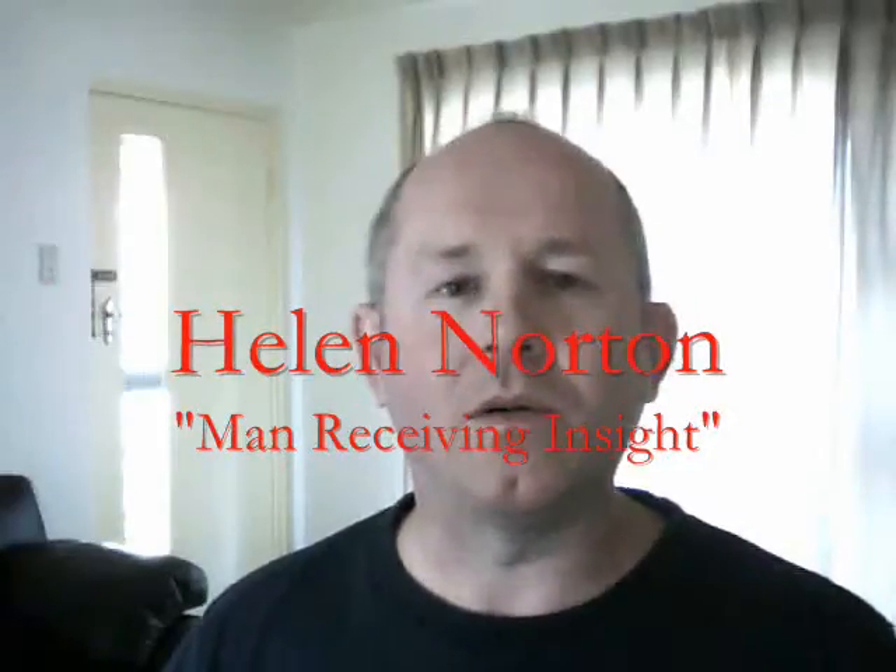My favourite piece of artwork is a painting by a local West Australian artist called Helen Morton, and the painting is called Man Receiving Insight. The painting is a very simple painting. There are only three elements: there's a man, a dog, and the setting.